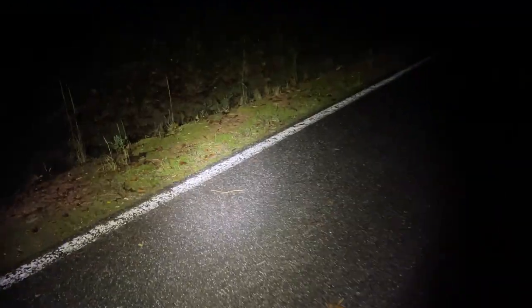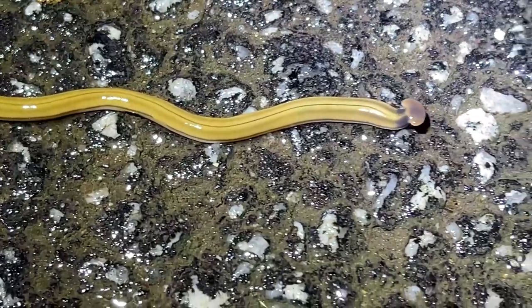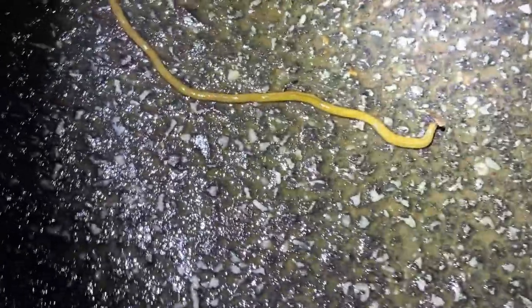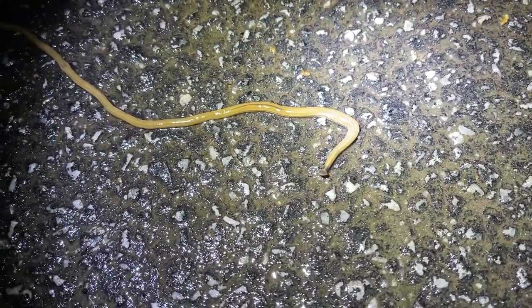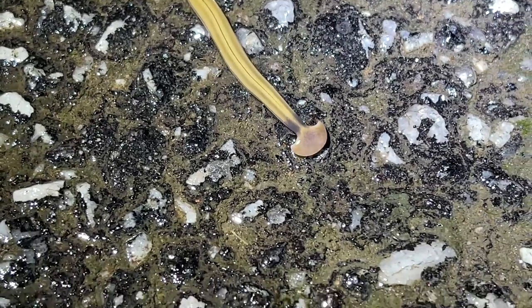I think that's a worm — nope, that's a flat worm, actually. These are a non-native planarian from, I believe, somewhere in Asia. I don't know too much about them but they're supposedly not a good species to have around — they're actually pretty detrimental invasive, something to do with their relationship with earthworms. If anyone has more knowledge about that, feel free to put some info in the comments. They get quite large and they're absolutely everywhere — really alien looking.